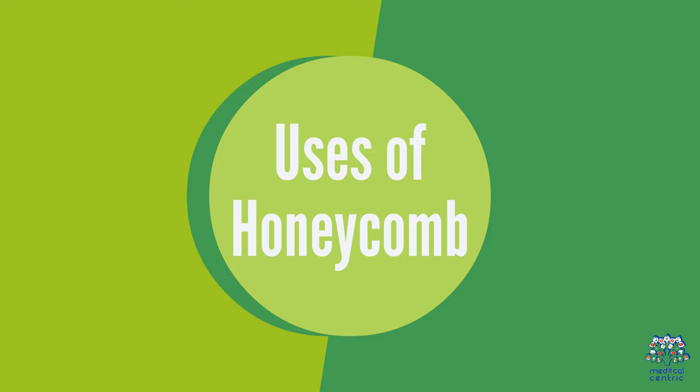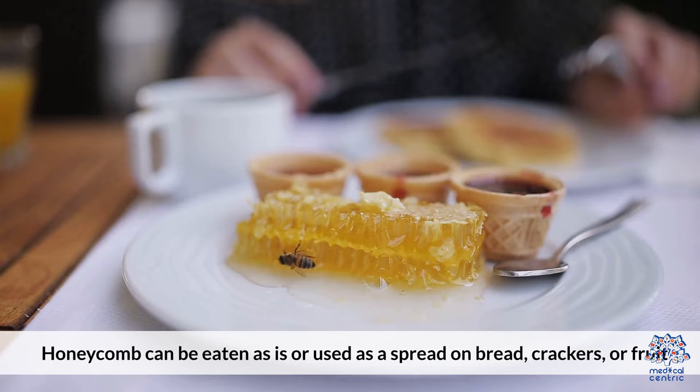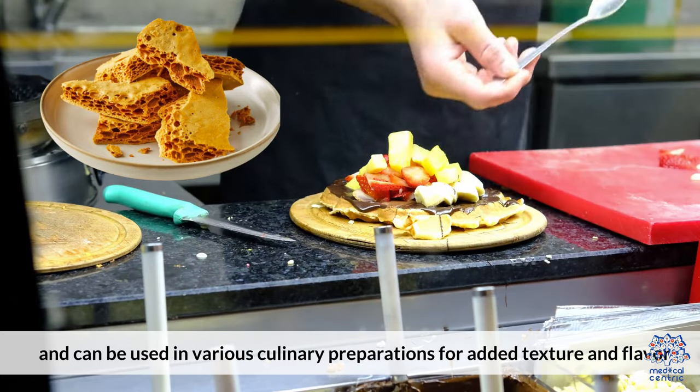Uses of Honeycomb: Honeycomb can be eaten as is or used as a spread on bread, crackers, or fruit. It's also a great addition to cheese boards and can be used in various culinary preparations for added texture and flavor.